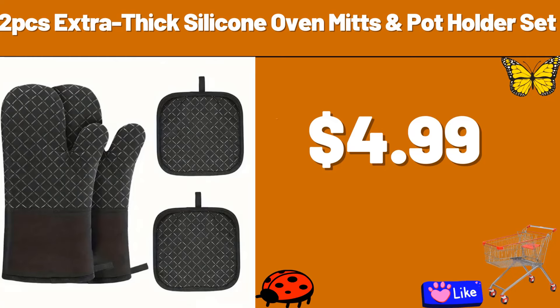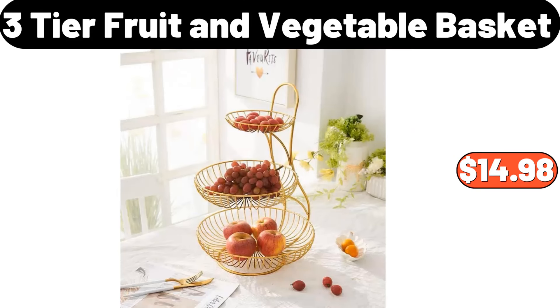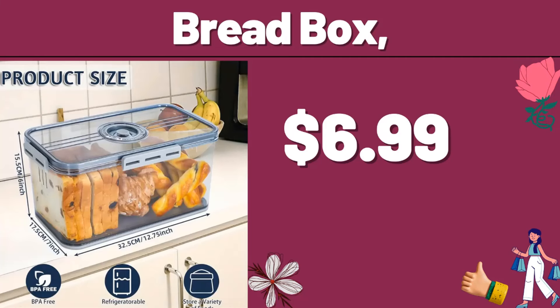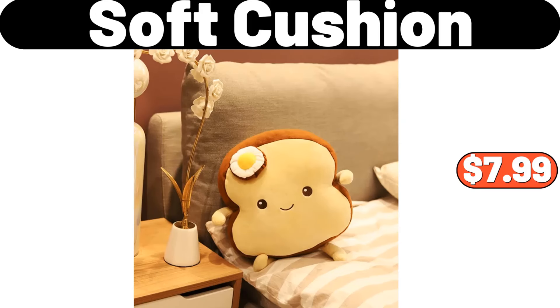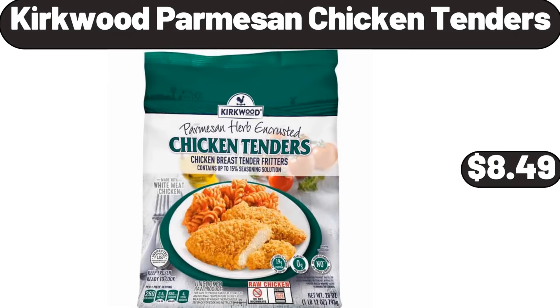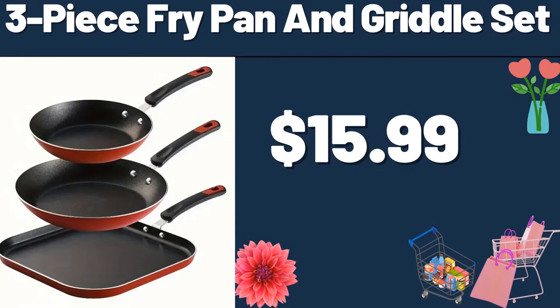3-Tier Fruit & Vegetable Basket, $14.98. Long Slot White Toaster 2 Slice, $24.99. Bread Box, $6.99. Soft Cushion, $7.99. Hooded Cardigan Sweaters, $25.99. Kirkwood Parmesan Chicken Tenders, $8.49. 3-Piece Fry Pan & Griddle Set, $15.99.